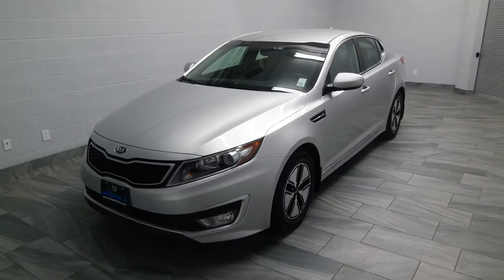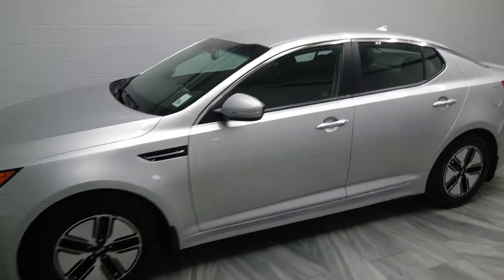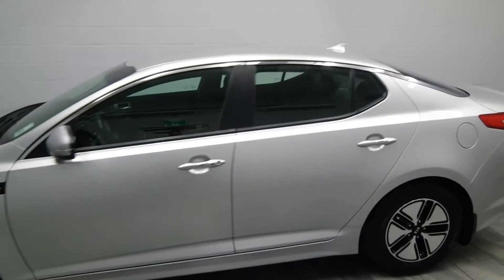Hello and welcome to Mark Wilson's Better Used Cars located in Guelph, Ontario. This is the 2013 Kia Optima with 73,000 kilometers. This is a hybrid vehicle.